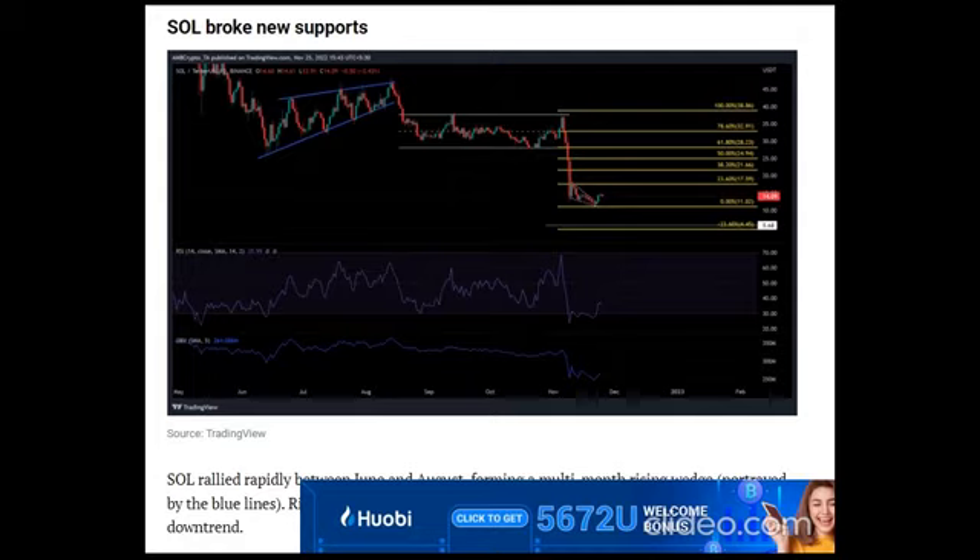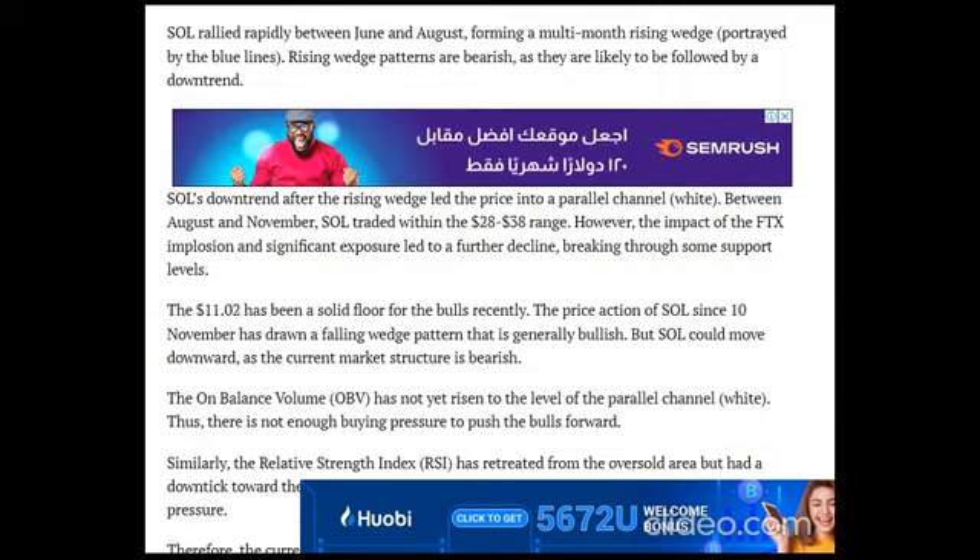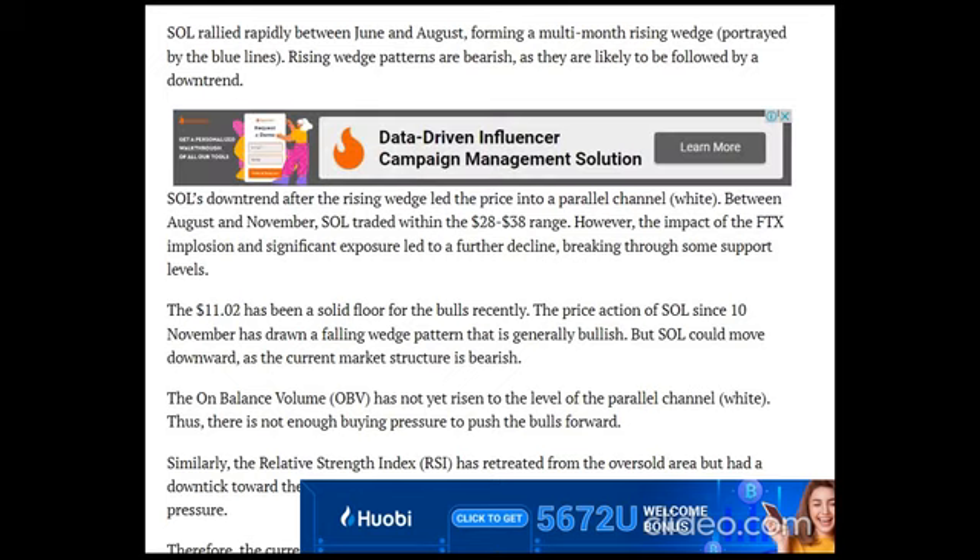Similarly, the Relative Strength Index (RSI) has retreated from the oversold area but had a downtick toward the same area. This shows that sellers still have an impact despite the easing pressure. Therefore, the current support could be breached, and a deep drop to $4.45 could be possible in the coming weeks or months.